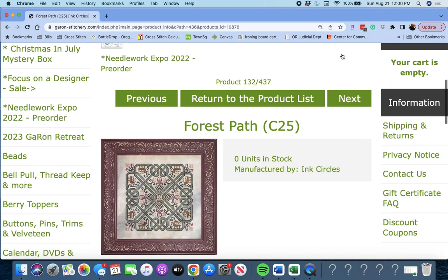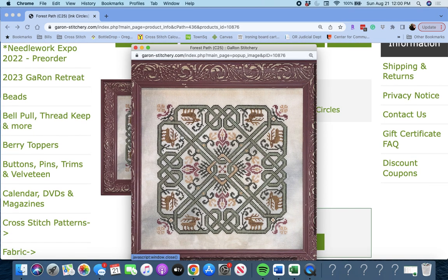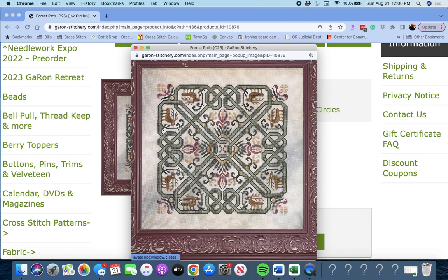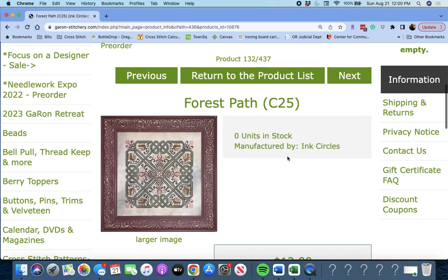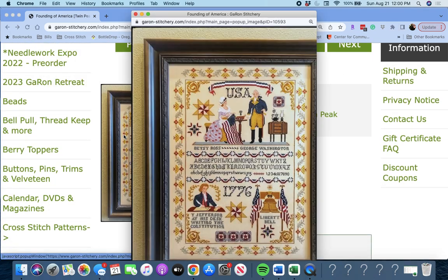Next up is 'Forest Path' by Ink Circles. You can see the little deer in there — kind of a maze sort, Celtic looking to me. Forest Path by Ink Circles.